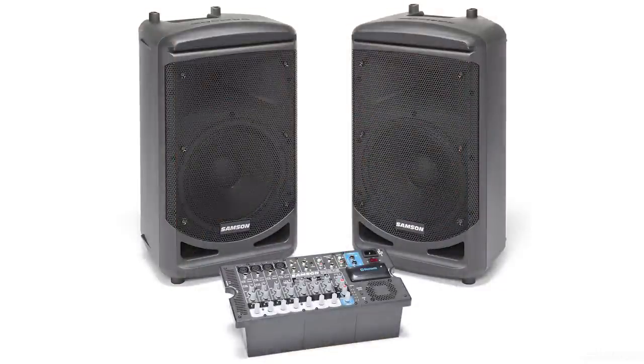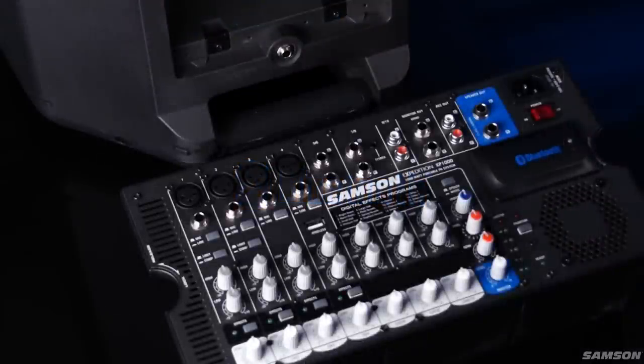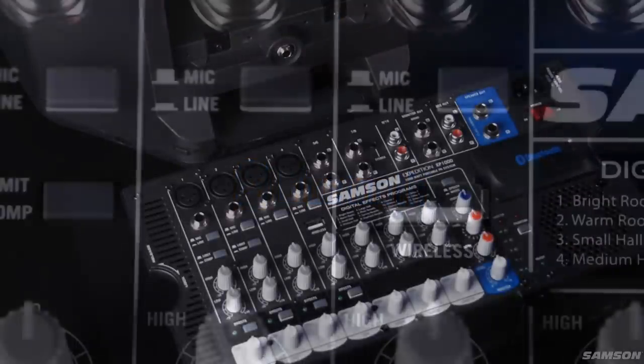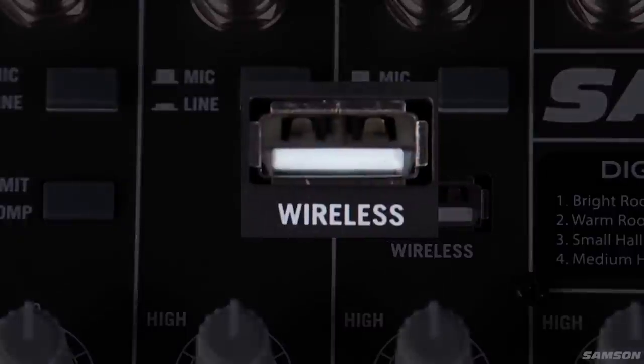The latest addition to the Expedition line is the XP1000, our most powerful portable PA system with 1,000 watts of power and incredible features including Bluetooth connectivity to stream music wirelessly from your phone, computer, or tablet, a removable 10-channel mixer with 24-bit digital effects, a USB wireless port for use with Samson's XPD-1 digital wireless system, and more.